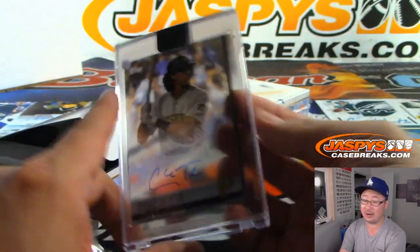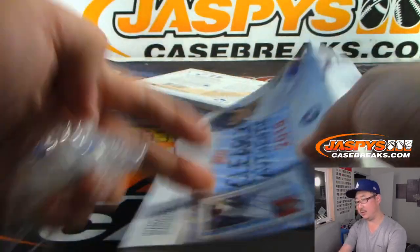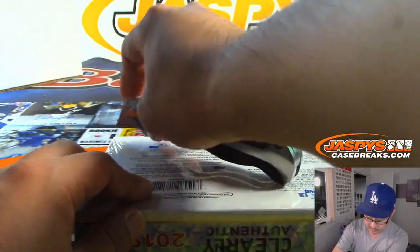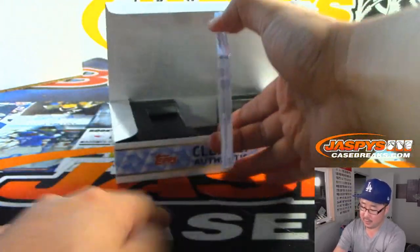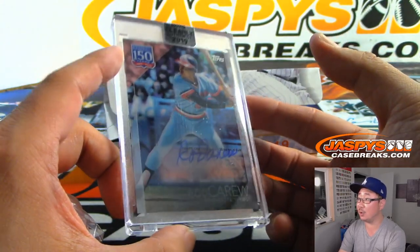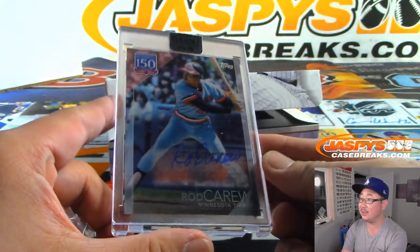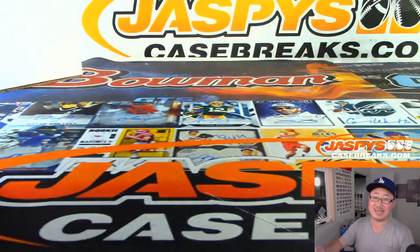We got Cole Tucker, Pirates, Michael Gallucci. And the last one is Rod Carew for the Twins — old school autograph — nice, Jeremy Anderson, Minnesota Twins. And there you have it, boys and girls, a nice break right there. Thanks for watching, thanks for breaking with us, we'll see you next time.